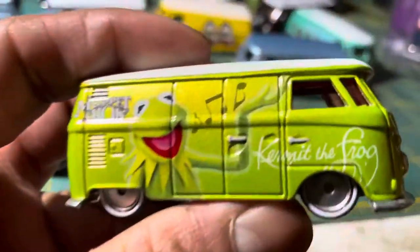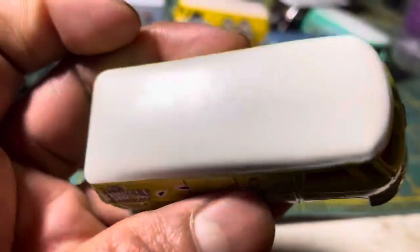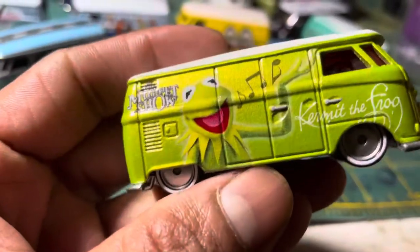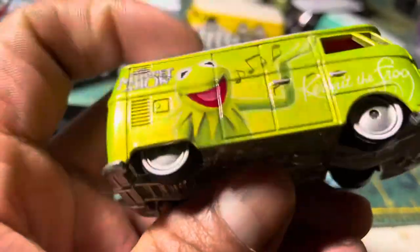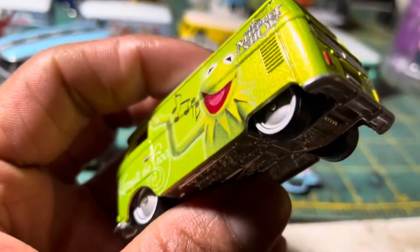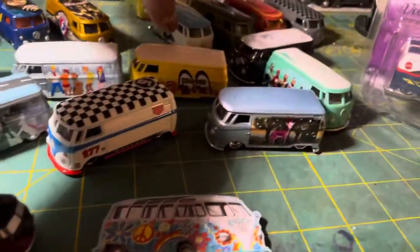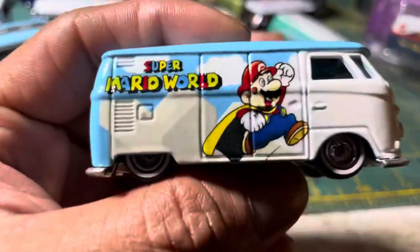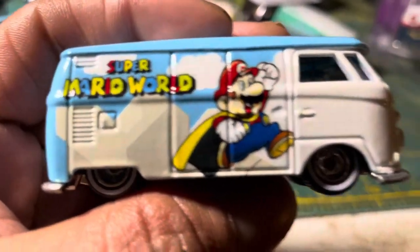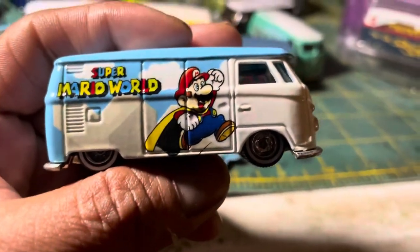This is the Muppets — Kermit the Frog — with a sparkling lime green paint job with matte finish roof, rolling on real rider wheels. Kermit the Frog — this is from the 2014 pop culture Muppet Show set, which I think also consisted of six cars.